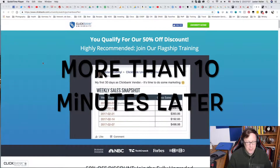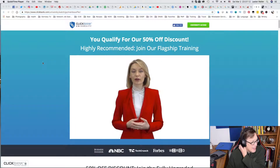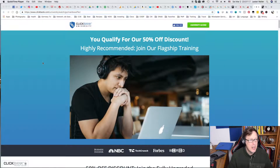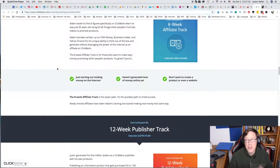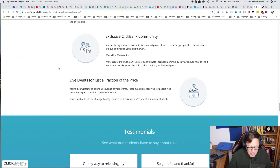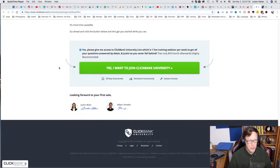I've been watching this video for about over 10 minutes and I just figured out this has nothing to do with being an affiliate of ClickBank — this is about joining their ClickBank University. It's an upsell. I thought they were going to explain what ClickBank was, but no — they're trying to get me to scroll all the way down this long page to get to 'Yes, please give me access to ClickBank University Live,' which is one live training webinar per week for $47 a month.